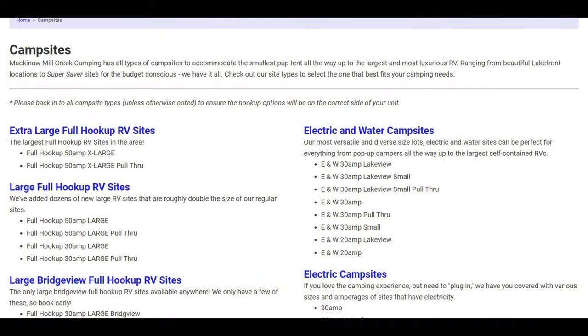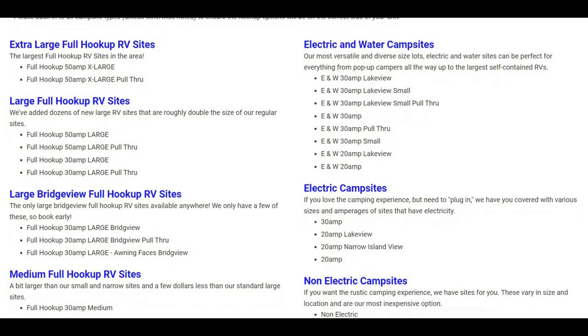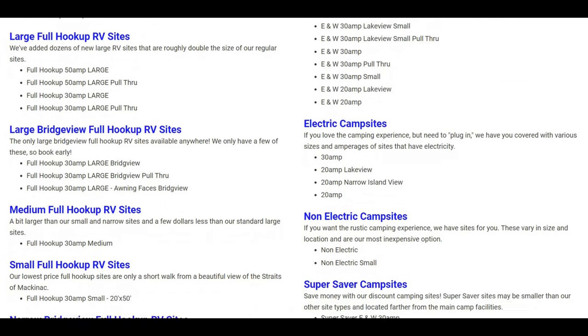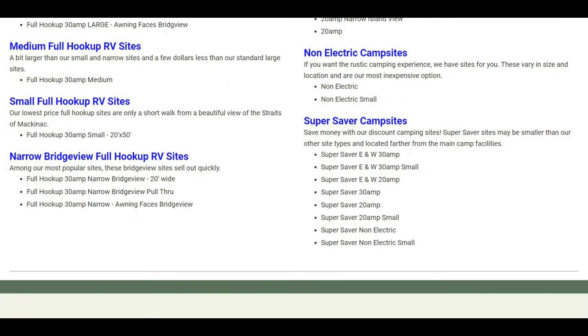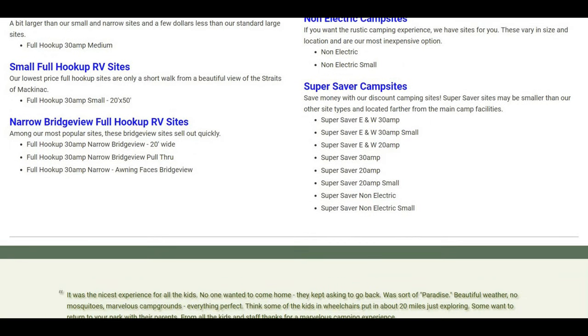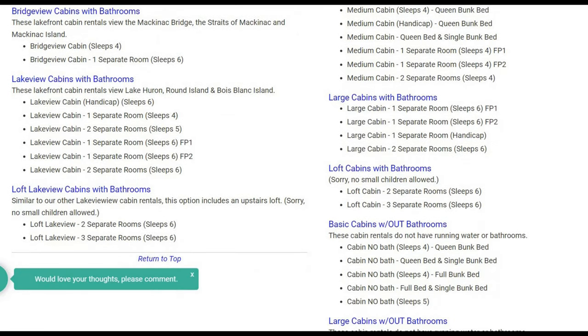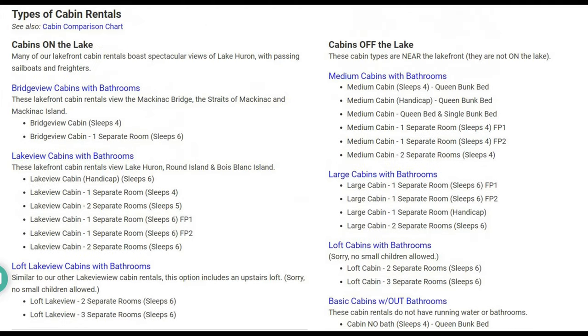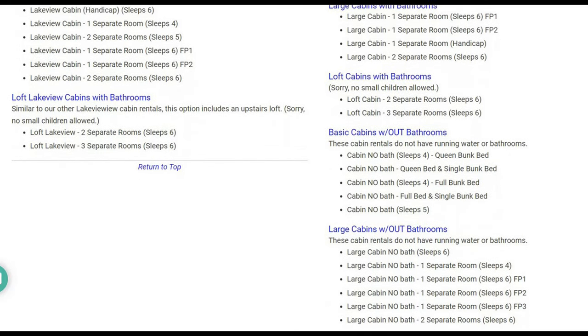One thing really great about this campground is the variety of sites. They've got standard electric and water campsites, big RV full hookup sites, electric-only, non-electric, and super saver campsites. They've also got cabins on the lake — lake view cabins with bathrooms, and loft cabins with bathrooms. There's a little bit of everything, designed for any size family.